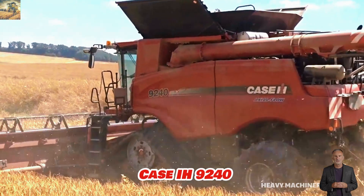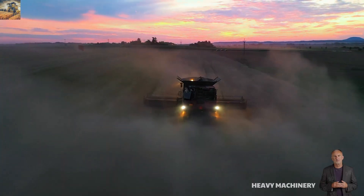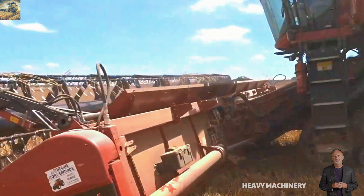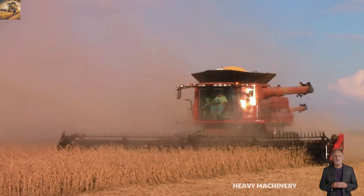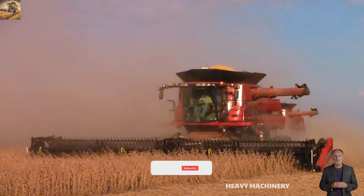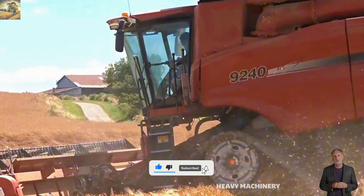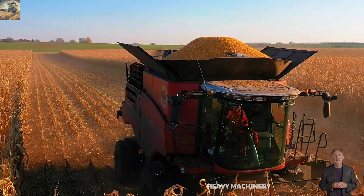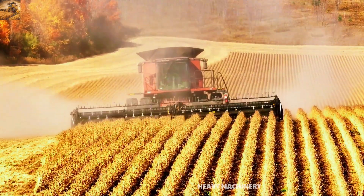The Case IH 9240 is one of the leading combine harvesters, designed to meet the demands of harvesting on large fields. Powered by the FPT Industrial Cursor 16 engine with a 15.9-liter capacity, it delivers a maximum output of up to 625 horsepower, enabling it to efficiently handle various crops. The dual-rotor axial flow system enhances the seed separation process and minimizes losses during harvesting.